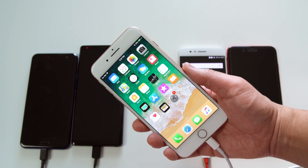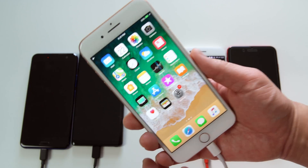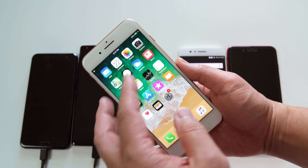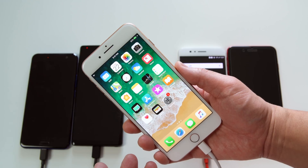Quick disclaimer: after the test I realized I didn't put the iPhone 8 Plus into airplane mode, but there's no SIM in it, no accounts, no mail — nothing. Everything on setup was skipped, so I didn't see a reason to redo the test. Plus, most people would probably be charging with everything on anyway, so just give or take a few percent.